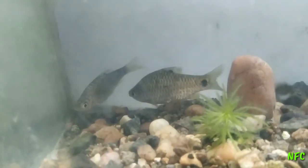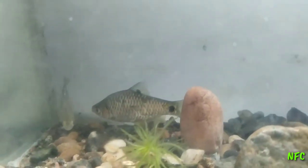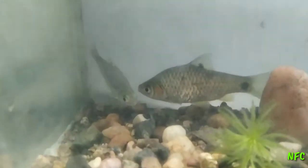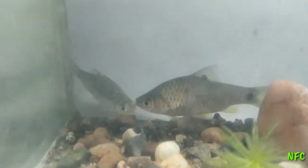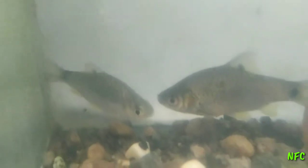This is a wild bob. This is a male and a female.